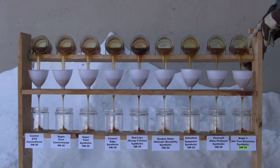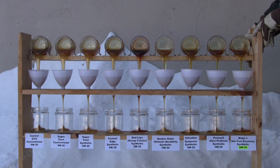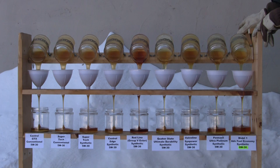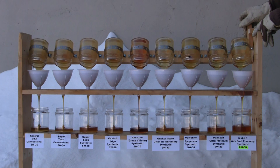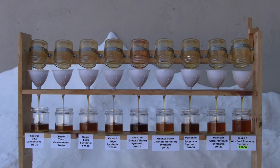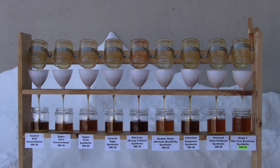Here it goes. You can see there on the far right that is the Mobile One Advanced Fuel Economy, and you can see it's doing better than all of them, which makes sense because that's the 0W30. And the one beside it is the winner from last year in the 5W30s, which is the Pennzoil Ultra Platinum.